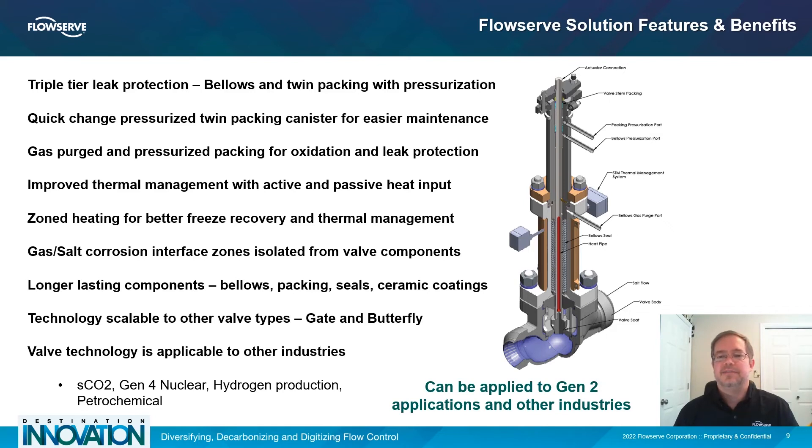One of the side benefits of this technology is that it can be applied as a control valve solution to other related energy industries that use high-temperature molten salt in their processes, such as molten salt power reactors, hydrogen production, and carbon capture. With so many Gen2 systems operating and in development, there is the immediate benefit that much of this technology can be applied to those systems and even other types of valves, like isolation and check valves, to improve the operation and reliability for much of the world's existing CSP infrastructure.